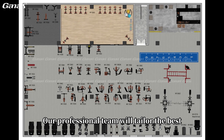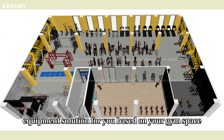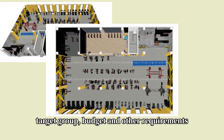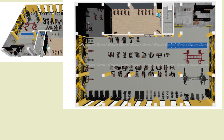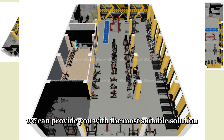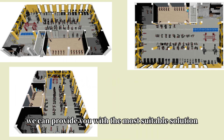Our professional team will tailor the best equipment solution for you based on your gym space, target group, budget and other requirements. Whether you are a new gym or looking to renovate and upgrade, we can provide you with the most suitable solution.